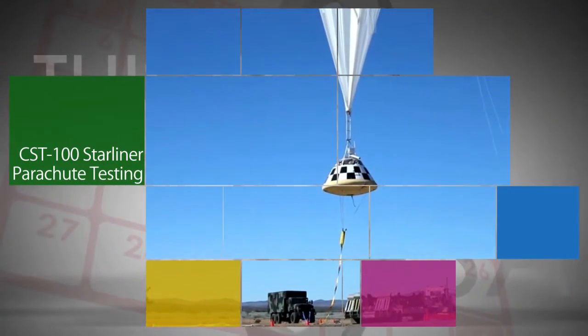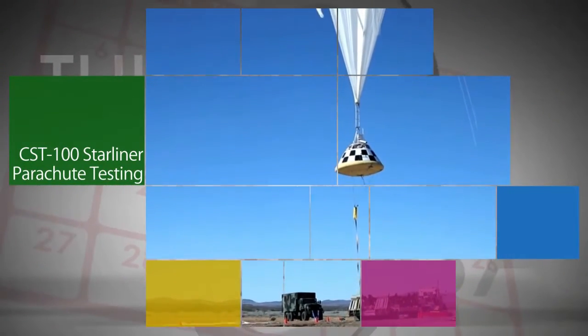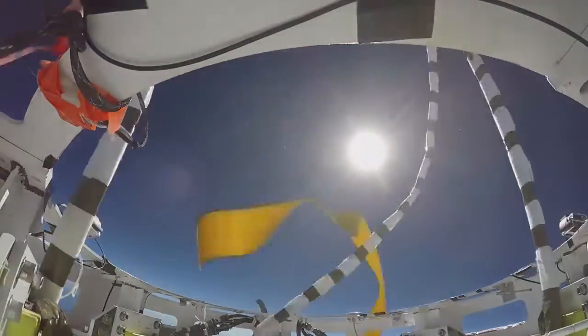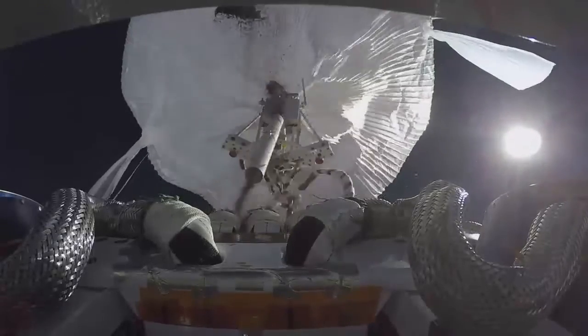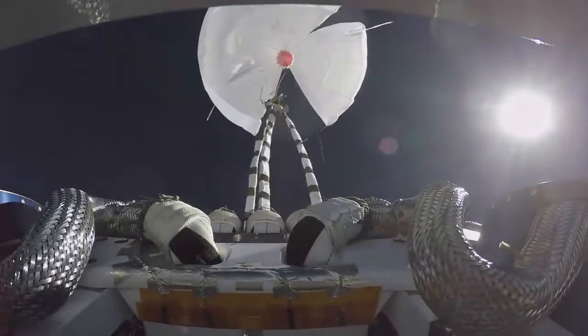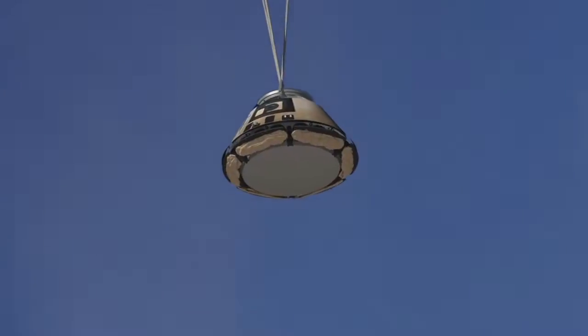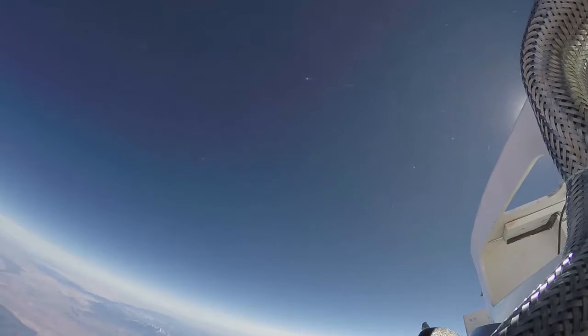During a recent test near the Army's White Sands Missile Range in New Mexico, a flight-sized boilerplate of Boeing's CST-100 Starliner spacecraft was carried by a helium balloon to about 40,000 feet and dropped. The exercise is part of a test series to prove the design of the parachutes the spacecraft will use to safely return to Earth during upcoming NASA missions.